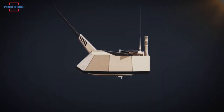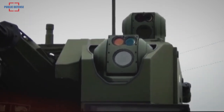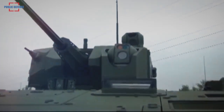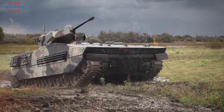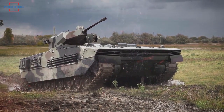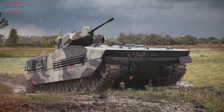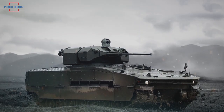Mizrak 30 can fire all types of 30x173mm NATO ammunition, including armor-piercing and high-explosive rounds. Mizrak 30 is equipped with the latest generation digital fire control system, having independent commander and gunner dual-axes stabilized sights with a highest-performance cooled thermal camera, CCD camera, laser range finder, and meteorological sensor with integrated GPS.